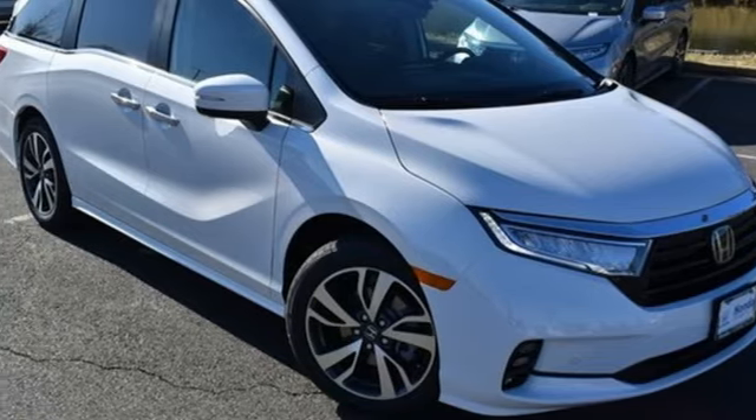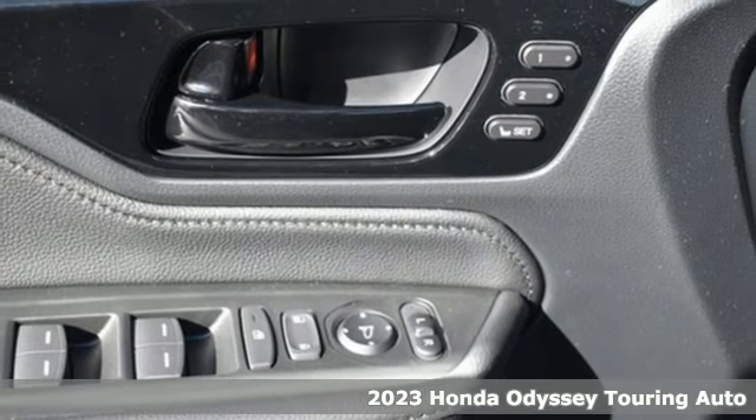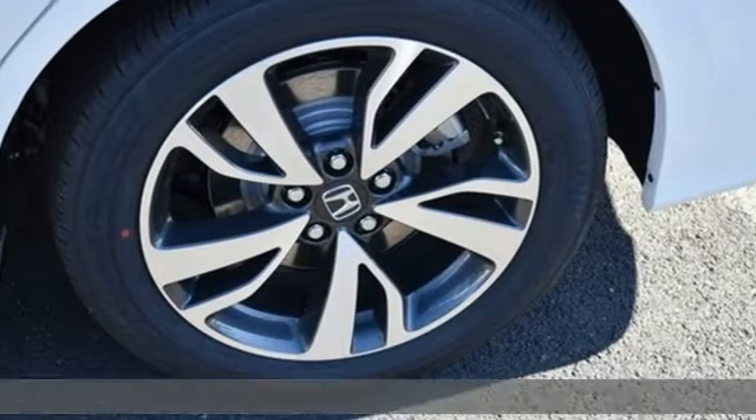Here's a new 2023 Honda Odyssey. From hood to hatch, it offers all the comforts and conveniences you want. It comes with all the amenities you need.